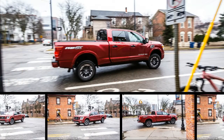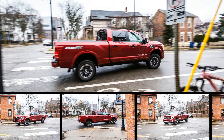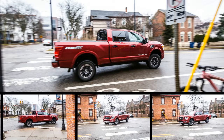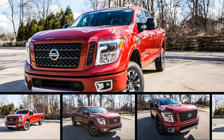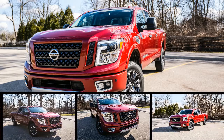Nissan employed Goldilocks thinking for its new Titan XD pickup — it's not a light duty truck, too wimpy. It's not a heavy duty truck, too beefy. Instead, it's midway between. This non-traditional mashup blends the best and worst of light and heavy duty pickup attributes, with mixed results.